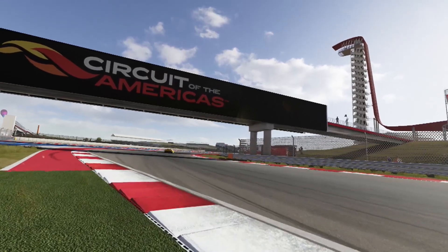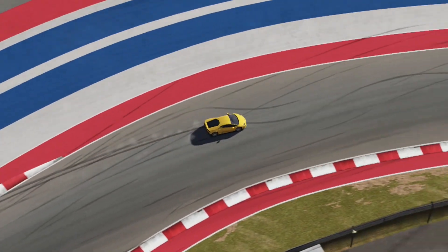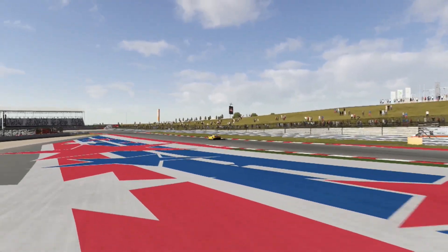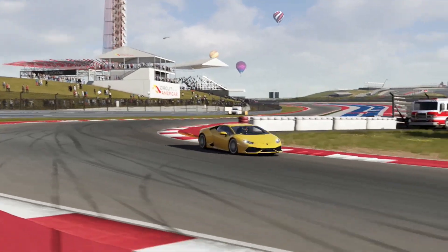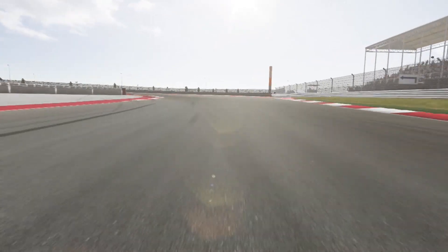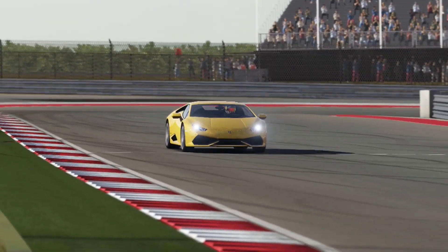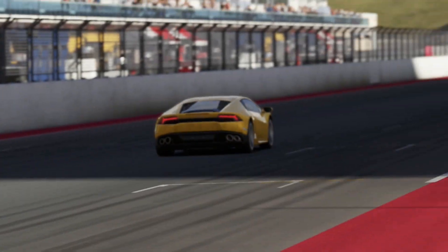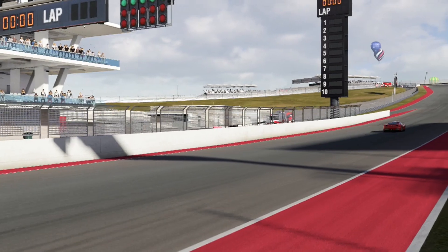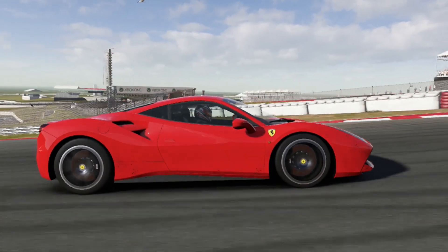The engine is a 5.2-liter V10, but that doesn't help it much on the track, as you guys will see. Horsepower is 602 and torque is 412 lb-ft. It's obviously got the biggest engine here, but it's got the lowest power ratings. Here we are down the last straight — the Lamborghini Huracan came in with a lap time of 2 minutes 25.9 seconds.